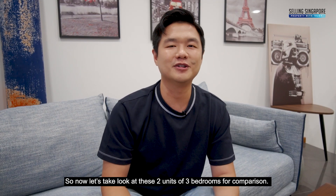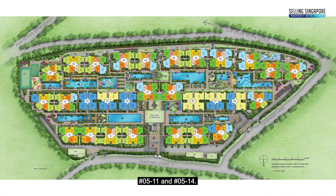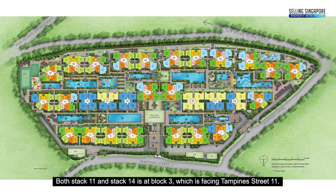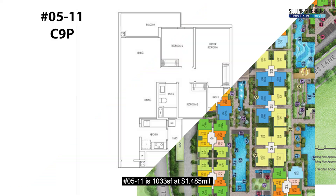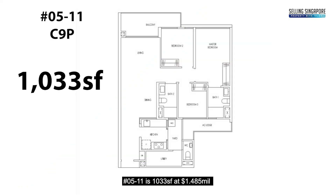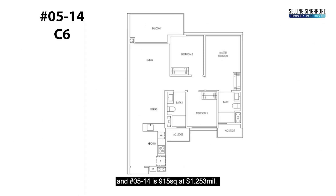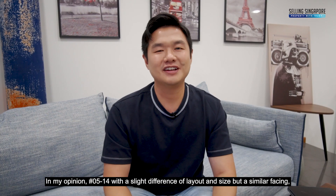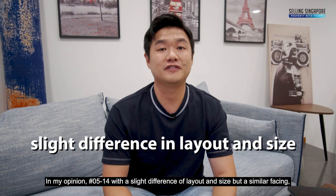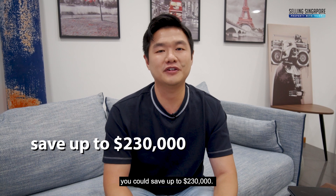Now let's take a look at these 2 units of 3 bedrooms for comparison: 0511 and 0514. Both stack 11 and stack 14 are at block 3, facing Tampines Street 11. Unit 0511 is 1,033 square feet at $1.485 million, and unit 0514 is 915 square feet at $1.253 million. In my opinion, 0514, with a slight difference in layout and size but a similar facing, could save you up to $230,000.